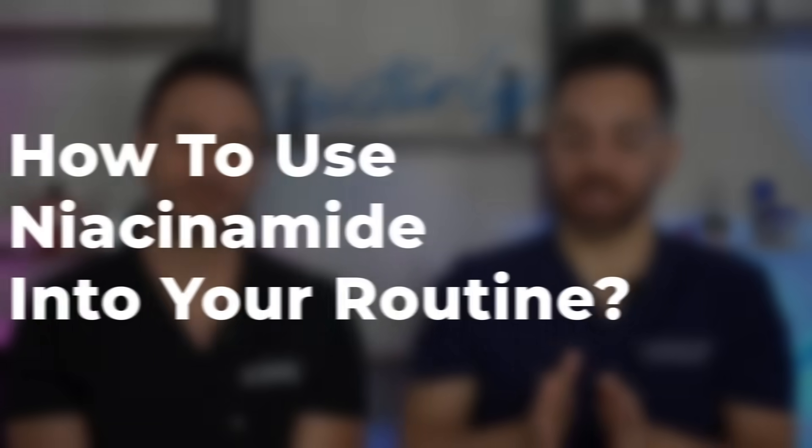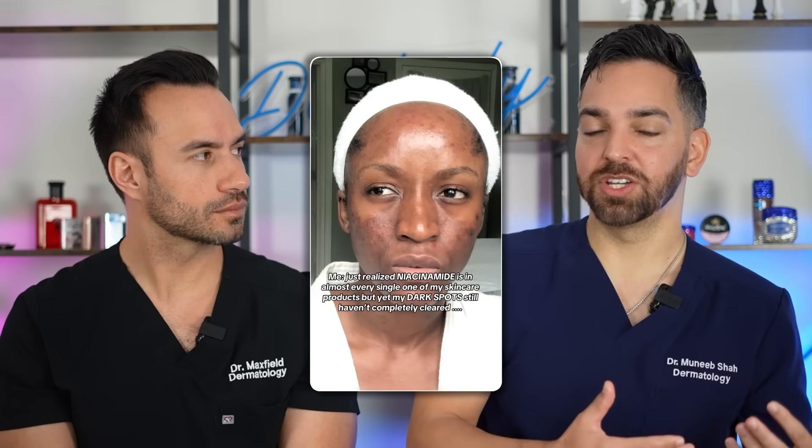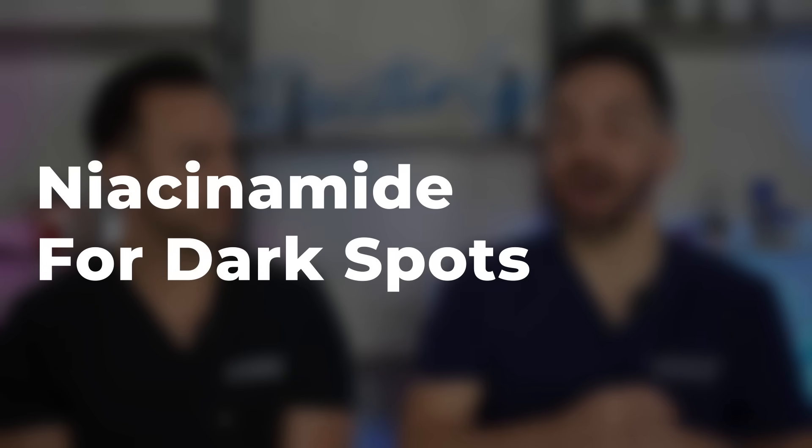How are you actually going to use niacinamide in your routine to see results? We've said it's a great ingredient, but it's not the hero of the show. One of the frustrating things about skincare is that everyone is starting at a different place with different skin problems. For someone with pronounced hyperpigmentation and dark spots, they're going to need something more of a heavy hitter — an entire routine designed around that skin issue.